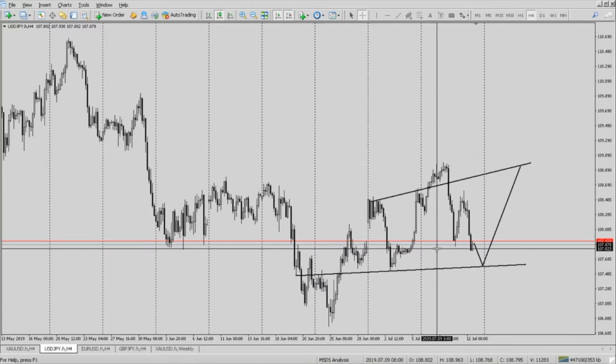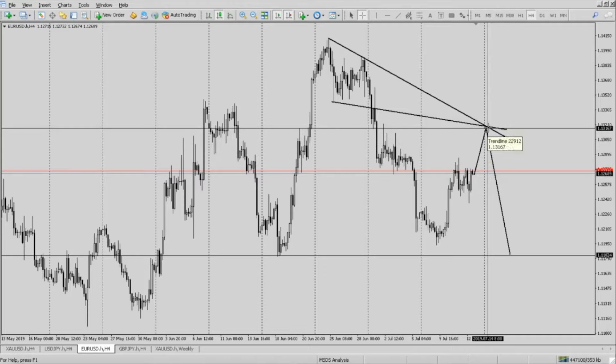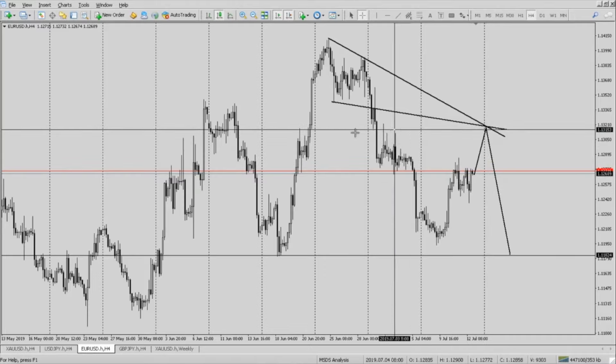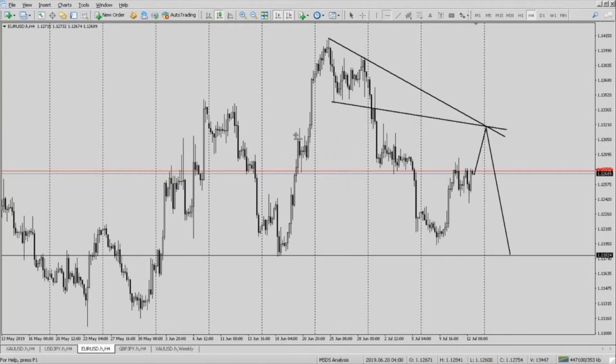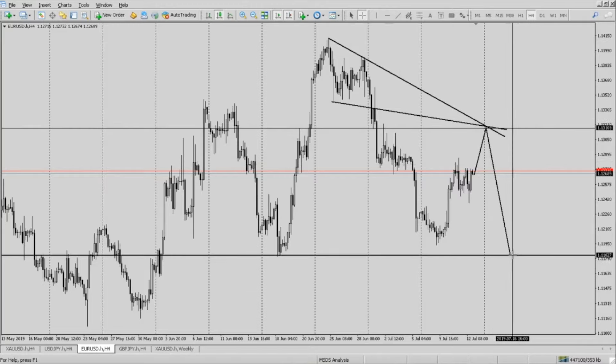Let's head over to EURUSD now. I'm expecting a push up from the 112.689 to 113.167, somewhere in that area — it looks like a pretty good spot. I can drop in a nice resistance here and it correlates with the other trend lines that I have drawn in. So it looks like a good area for me to sell at, with an end target take profit of 111.82.